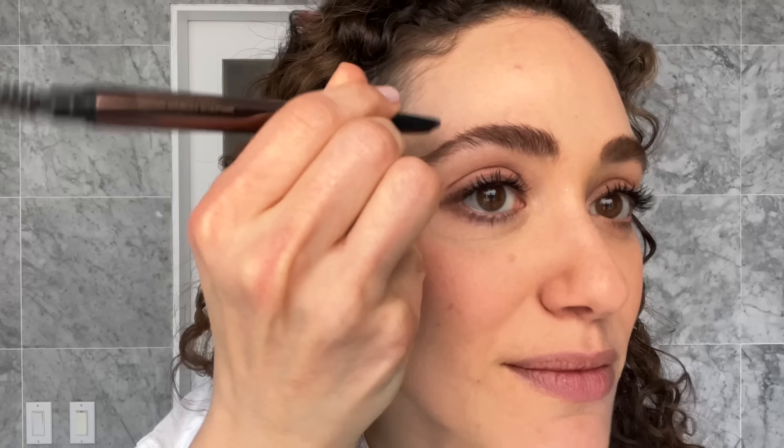Brows are something I really care about. I've had to bleach, shave, tweeze, do all kinds of things to my eyebrows — but my eyebrows are back. I'm just going to fill in that hole with this tiny pencil. I went through a phase where I would really fill it all in and they just looked like two crazy Legos on my face. This is the Anastasia Clear Brow Gel.